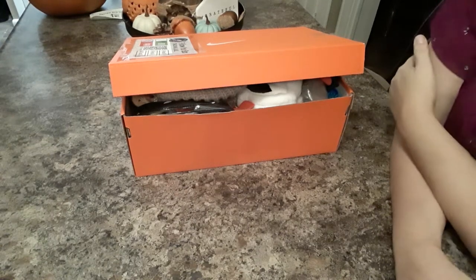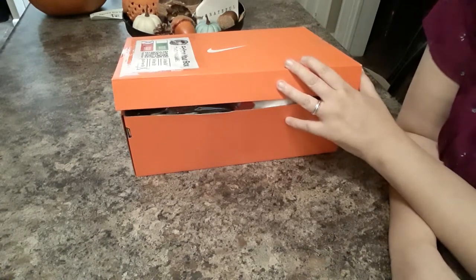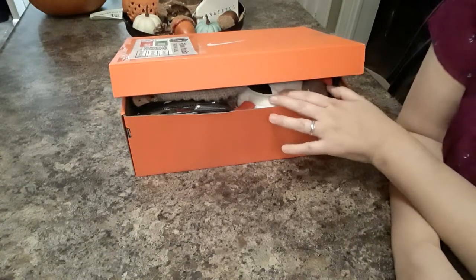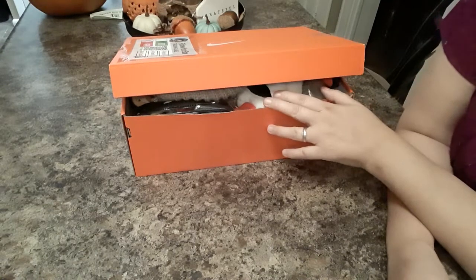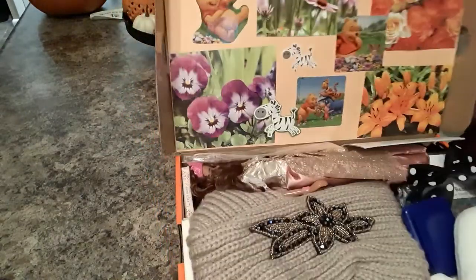Hi everybody, welcome back to my channel. I have another shoe box here — it's almost collection day and we're sending all these in soon. It's kind of sad, I'm kind of excited to send them off, but it's kind of sad too. I've worked on these boxes just about all year, but I already have some in the works for next year. This box is an older girls box.